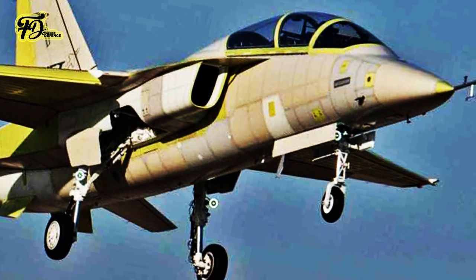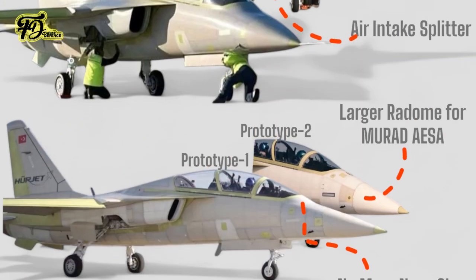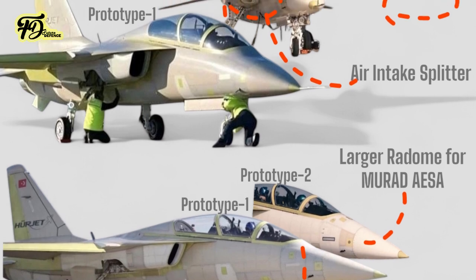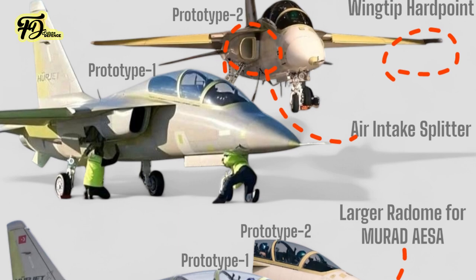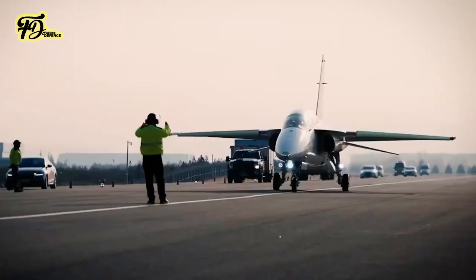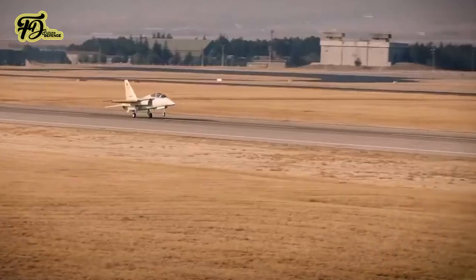This second prototype of the Herjet introduces several modifications, including an enlarged radome, wingtip hardpoints for air-to-air missiles, and splitter plates on the air intakes. The larger radome may accommodate the Murad AESA radar system, enhancing radar capacity. The aircraft flew for 26 minutes, reaching an altitude of 10,000 feet and a speed of 200 knots while conducting maneuver tests.